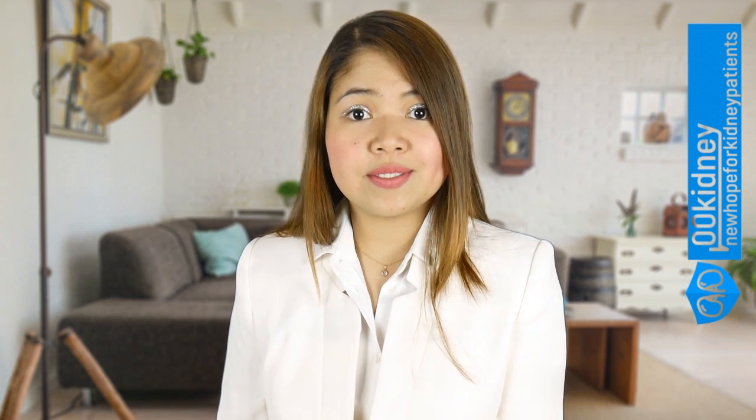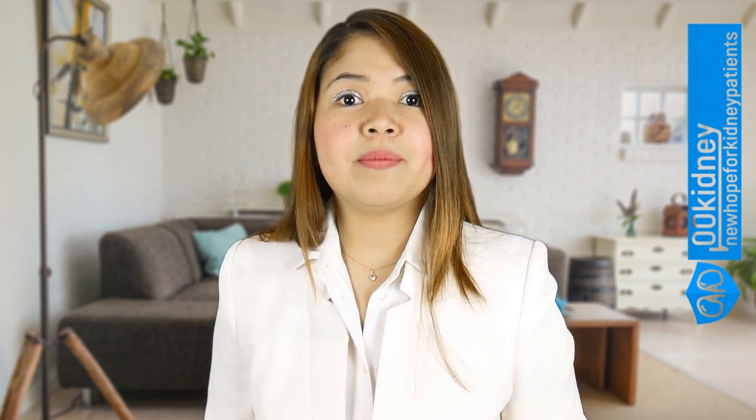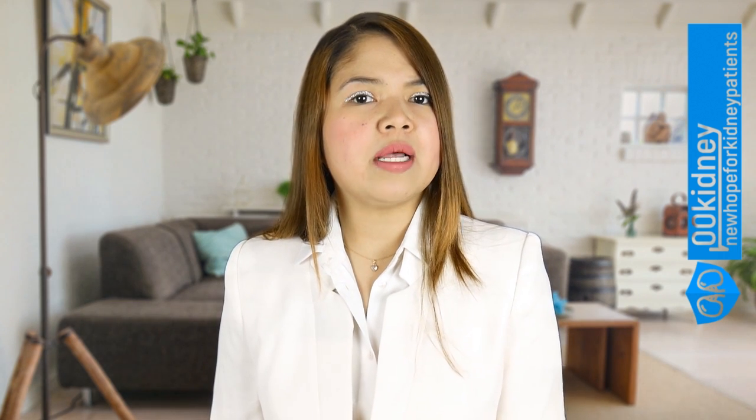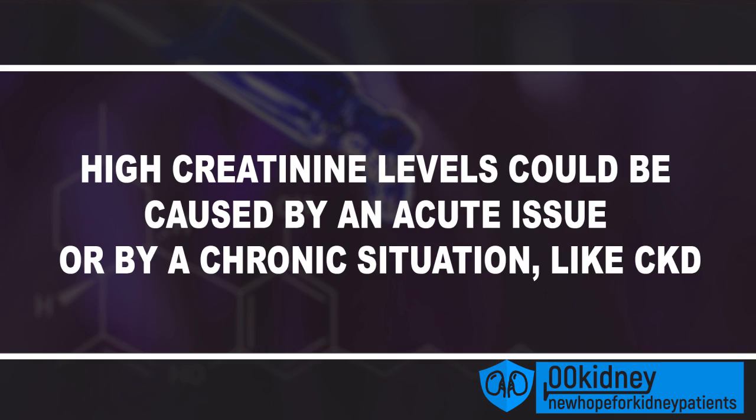Now that we have cleared why creatinine is so important, let's go to the main point of this video: how to lower creatinine levels in the blood. To solve this problem, we have to solve the issue that's causing creatinine to be high. High creatinine levels could be caused by an acute issue, a momentary problem, or by a chronic situation like CKD.